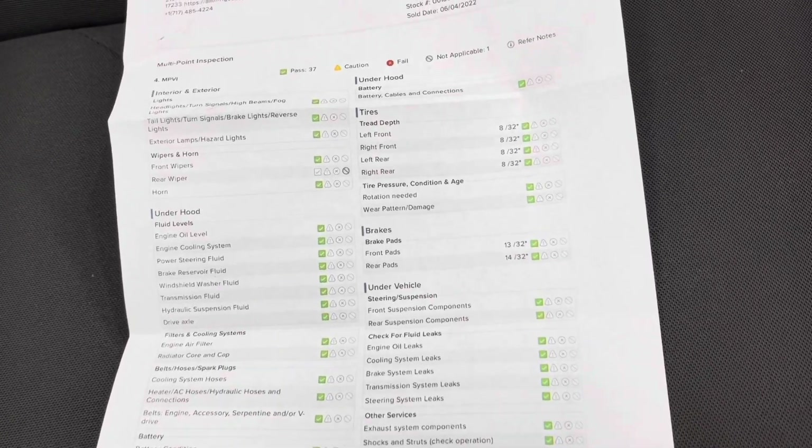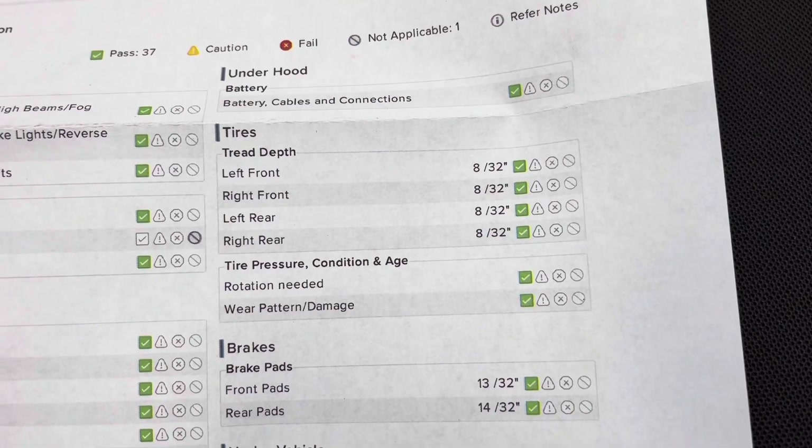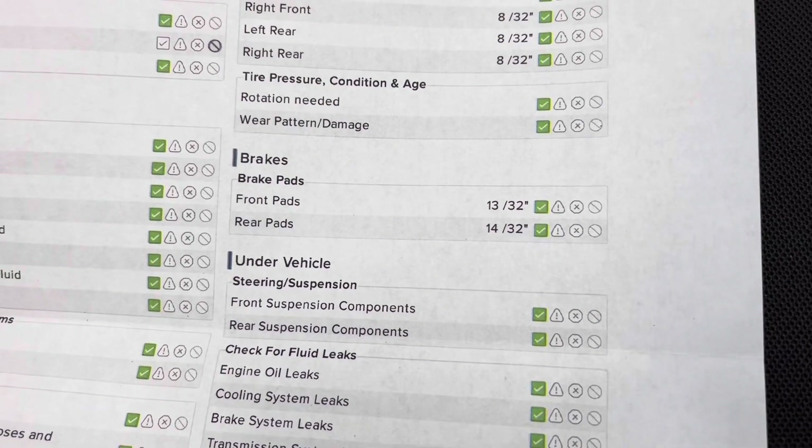As you can see, you've got green checks the whole way around. As for your tire treads, you've got 8/32nds the whole way around. As for your brake pads, you have 13/32nds in the front and 14/32nds in the rear. You've got a good ways to go before you need to replace any of those wearables.